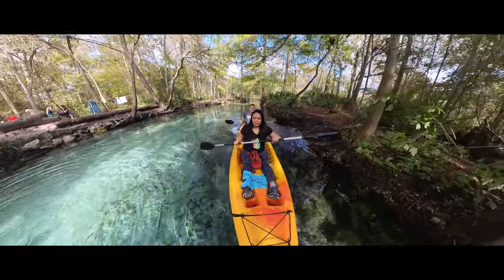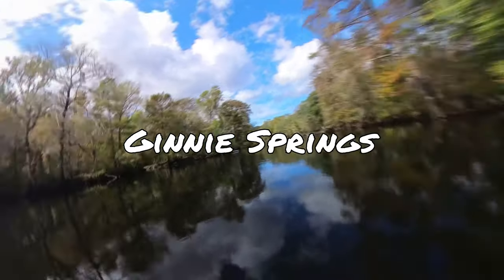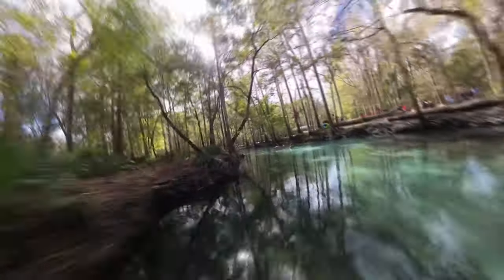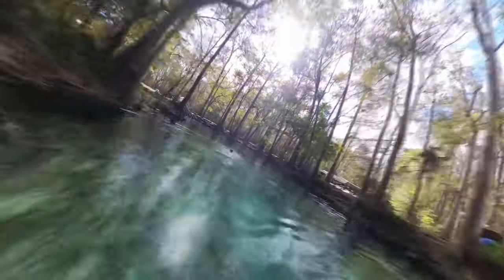Hey everyone, Krista here, and today I'm going to take you on a tour of beautiful Ginny Springs located in High Springs, Florida. If you're looking to get away for the day or even the weekend, this is a great location and I'm going to go over all of the details. So let's get into it.